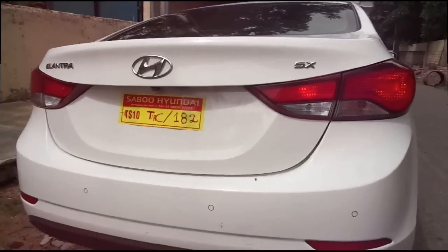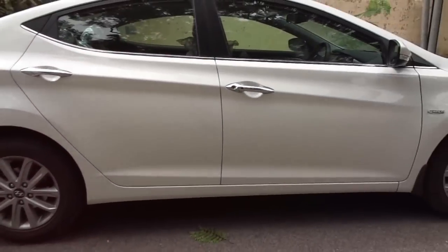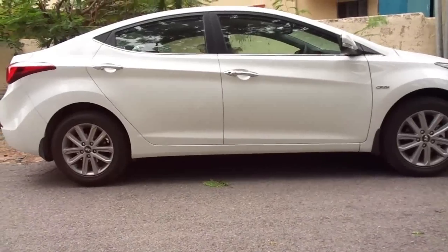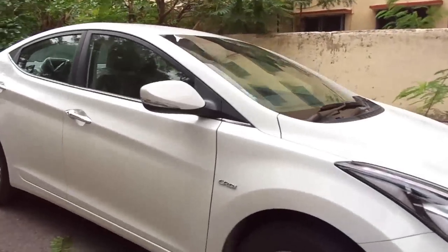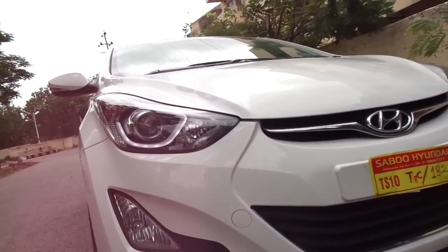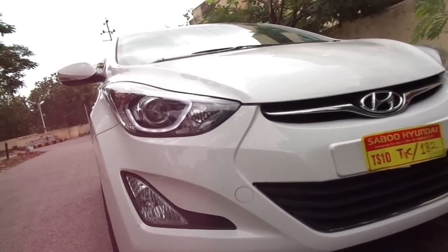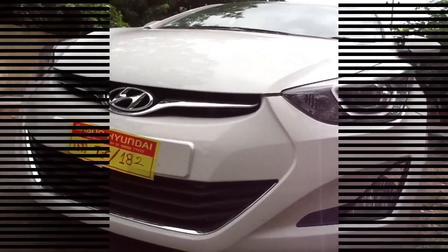Mileage claim for the petrol is 16.3 kmpl and for the diesel is 22.7 kmpl. Price ex-showroom Hyderabad starts at ₹14,38,317 for the base variant, going up to ₹16,79,238 for the top-end petrol variant. The diesel variant starts from ₹14,83,591 and goes up to ₹18,26,076 rupees for the top-end automatic variant. That's about it — I hope you found this video useful. Until next time, this is Dino saying ciao, take care and God bless.